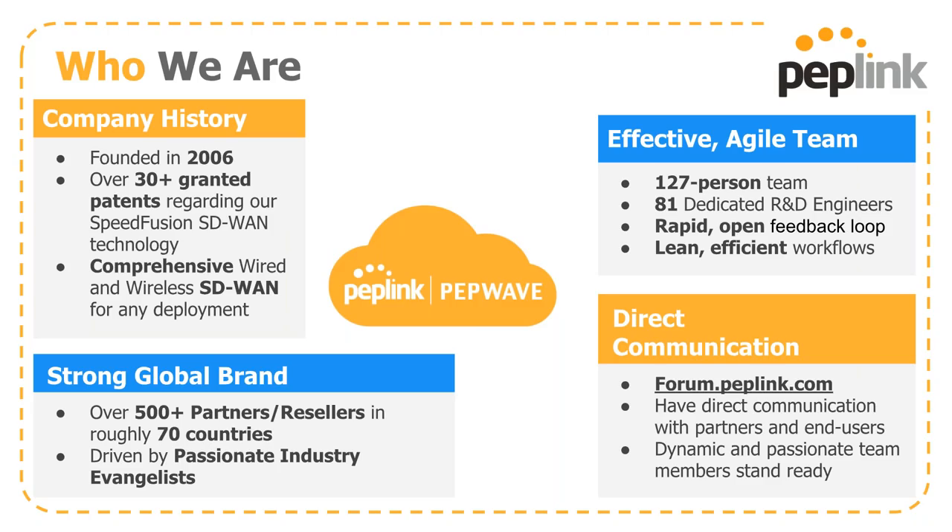You can also reach our reseller team, partner teams, and end users on the forum. If you have a question that you believe you're not getting answered in the proper amount of time, throw it up on the forum as well. We'll get you what you need one way or the other.